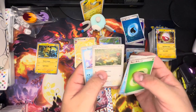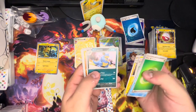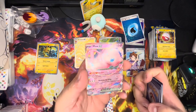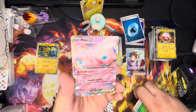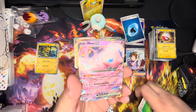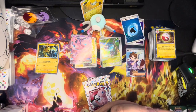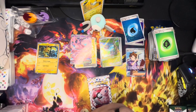Pack seven — Leaf energy, Poliwag, Farfetch'd, Shellder, Helix Fossil, Erica's Invitation, Magneton, Nidoqueen, Sandshrew, Rattata — and Mew EX is here! That's a good one, we're having fun with that. Mew EX has arrived.